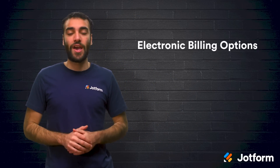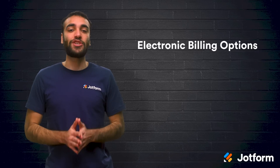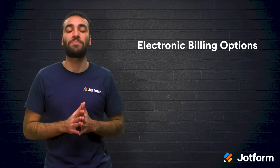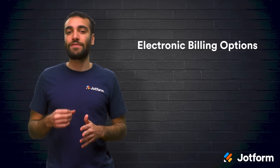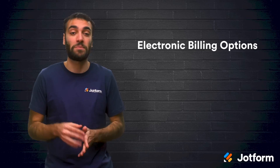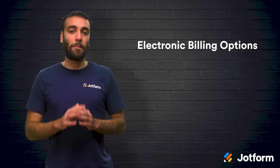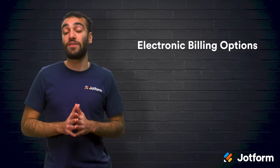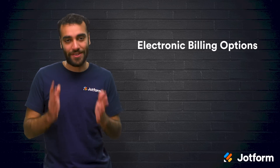And finally, you'll need to evaluate your electronic billing options. The process of paying for things nowadays feels effortless, thanks to prepay and contactless payment options. With e-billing, you can offer that same level of convenience to your patients by allowing them to pay securely through the same platform that you use to treat and diagnose them. And since most e-billing features include the functionality to collect insurance information, doing so is a no-brainer.